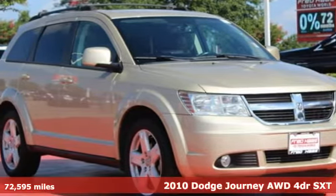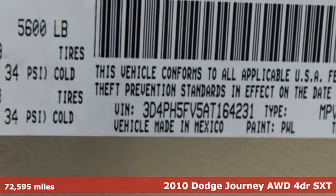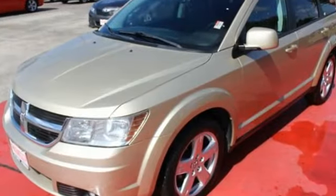It's a 2010 Dodge Journey. This burly mid-size crossover offers a gratifying interior, a potent engine, and impressive fuel economy. Plus, it offers an exciting list of features.